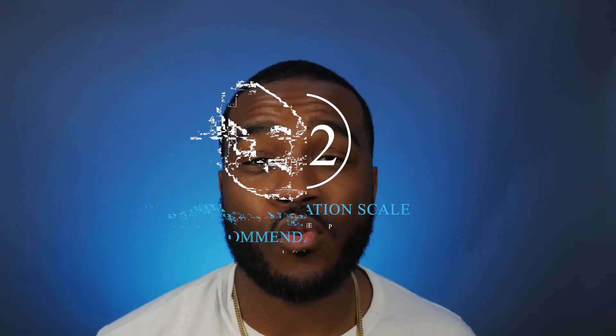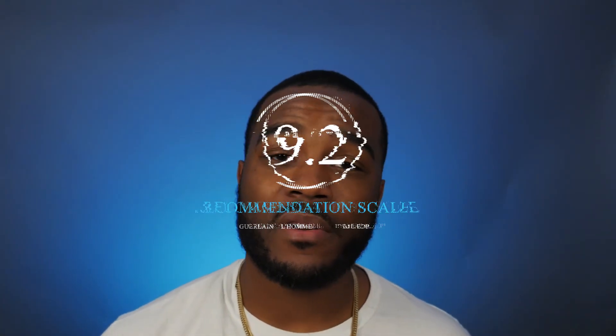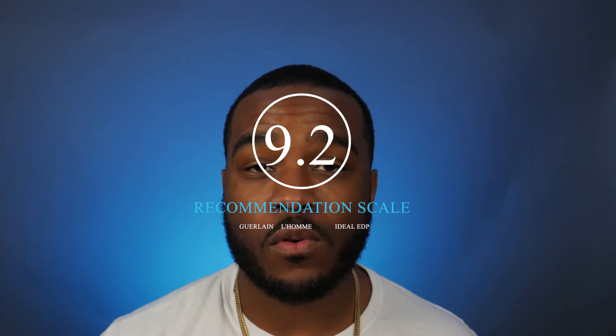When it comes to giving Guerlain's L'Homme Idéal Eau de Parfum a rating on the recommendation scale, I have to give this a 9.2 out of 10. Like I said, one of my favorites — easy to reach for, very inoffensive, and it's going to have you smelling amazing. Very unique because of that cherry-almond combination, and not a lot of other fragrances out there are doing this. A great one to grab — put it on alerts when it comes out.